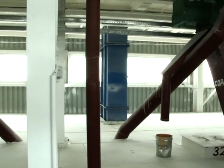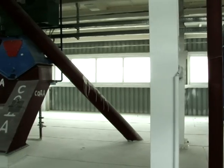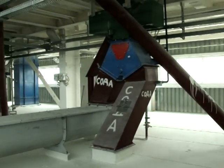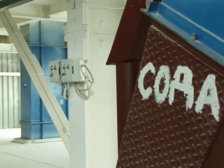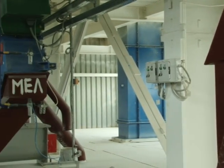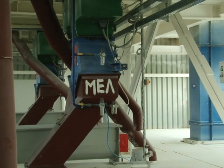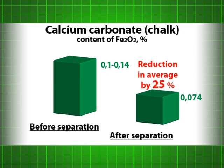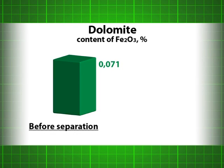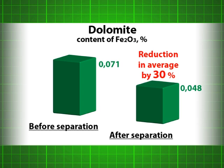Dolomite, chalk, limestone, soda, and sodium sulfate used in the glass industry contain a lot of iron debris as a result of grinding in ball mills and accidental contamination during transport. Effective extraction of magnetic impurities while minimizing the loss of useful product is successfully achieved by rotating rod magnetic separators with automatic cleaning.